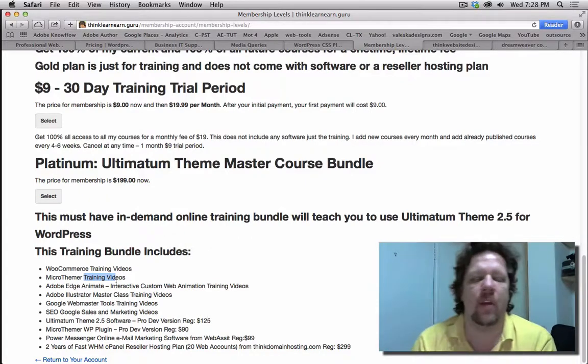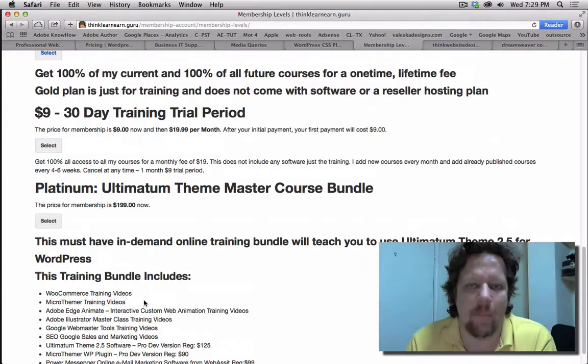I'll have a link down at the bottom. It's a very substantial discount, plus web hosting for a year. You get all the software and all the training that you need to make money, and I'm all about making money for my valued students.